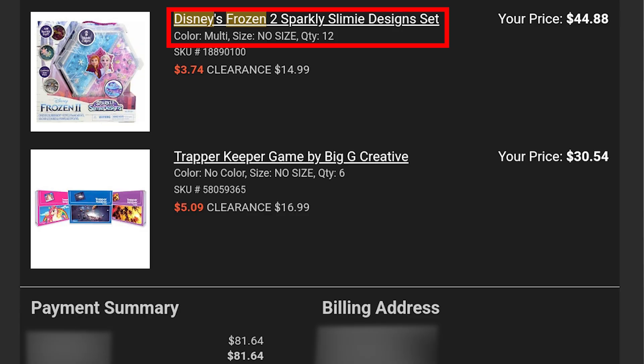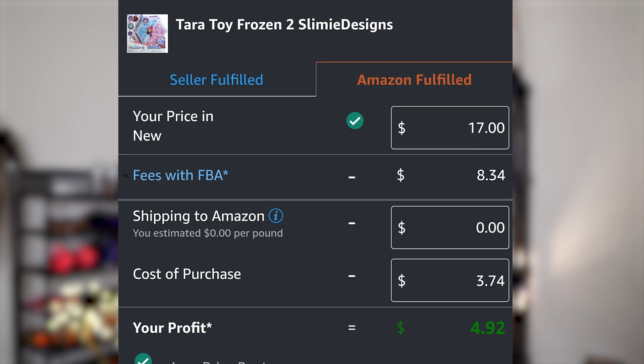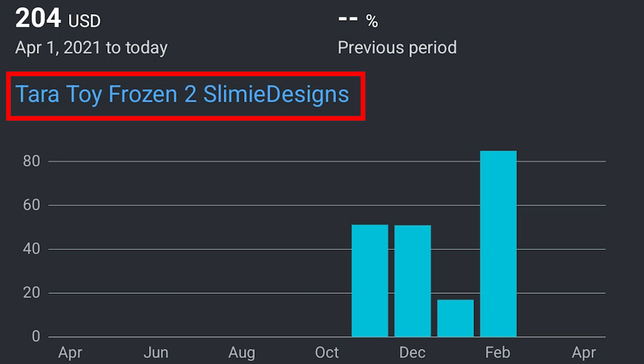Moving on to Disney Frozen — I bought 12 slime design toys that totaled $44.88, or $3.74 a unit. I sold each of these on Amazon for $17, making me almost $5 of profit per unit. I sold out of this inventory with a gross sales total of over $200. I pocketed $60 after Amazon fees and cost of goods while getting ungated in this brand.